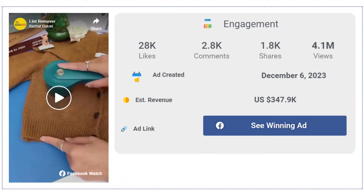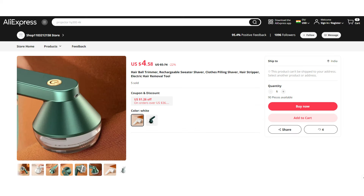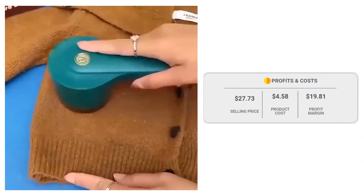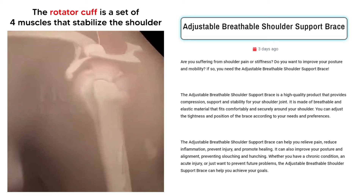The Facebook ad has received more than 28,000 likes, 2,800 comments, and 1,800 shares. If we take a look at the winning store selling price for the Portable Rechargeable Lint Trimmer, it's just under $27.73, whereas the product cost is only $4.58, so you are looking at a good profit margin of $19.81.